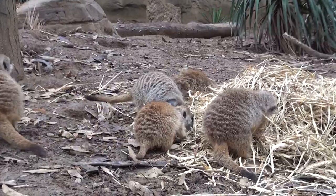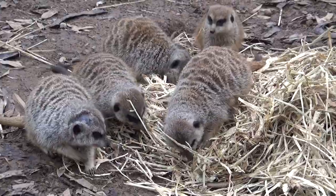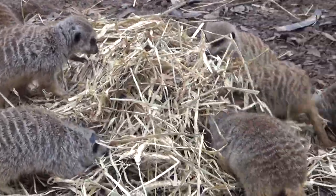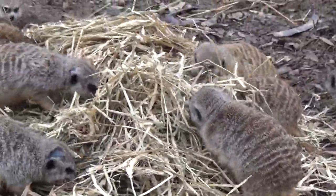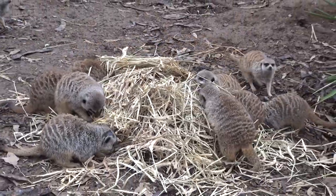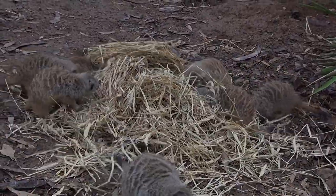Every day they get different types of food enrichment they don't normally have in their diet, so it would be like peanuts, avocado, jelly, or honey — all kinds of different things that they might or might not like. Sometimes they don't like it, and that's also enrichment, because they don't have to like everything they come in contact with. That's part of what they'd experience in the wild — not liking everything that they encounter.